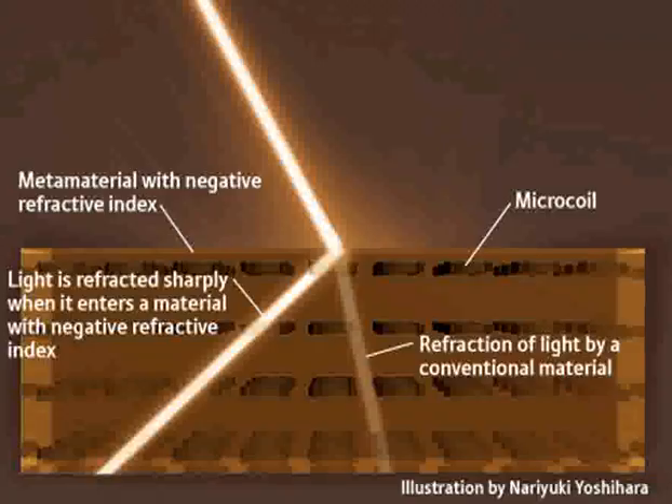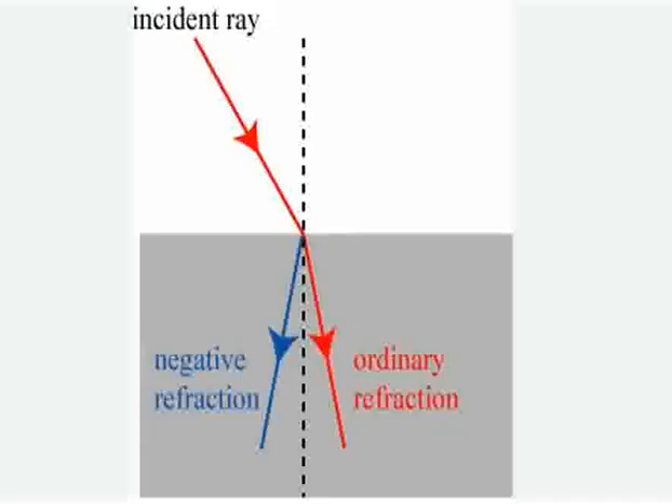Another significant area of application is in the realm of cloaking and stealth technology. NIMs can theoretically be used to bend electromagnetic waves around an object, rendering it invisible or undetectable to certain forms of detection like radar. This has obvious military applications, but it could also be used for non-invasive sensors in medical and security screenings.